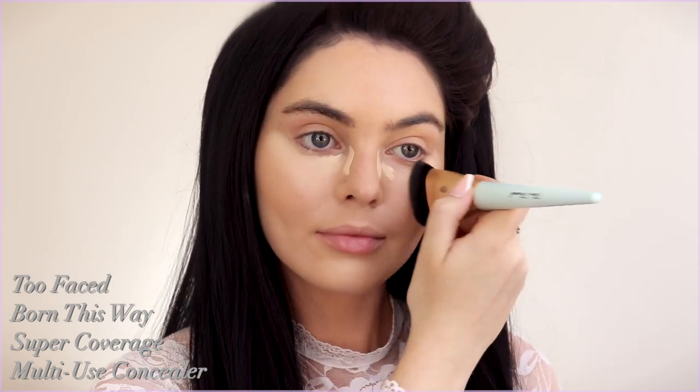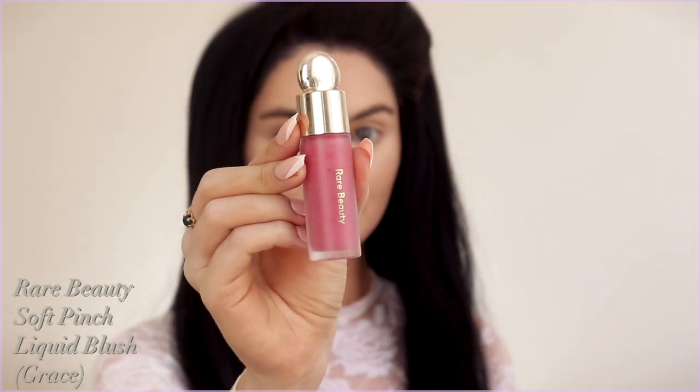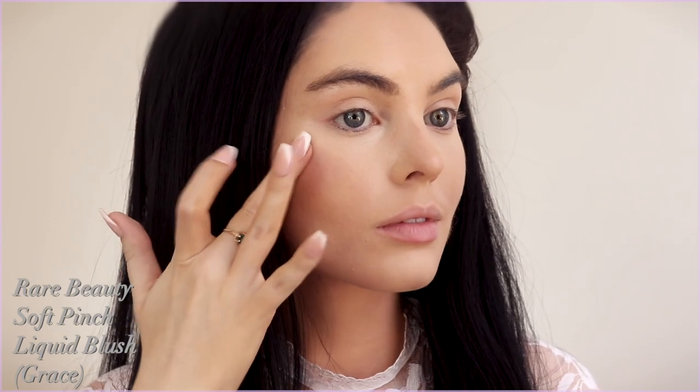This whole makeup look is super dramatic on the eyes — we have dark brows and pink on the lips — so it looks a bit flat if I don't do any contouring. I went with cream contour to round out my chin, under the cheekbones, and through the sides of my face to make it look a bit longer and less round. I'm using a touch of the Rare Beauty Soft Touch Blush in the shade Grace — just one dot on the cheeks and blend upwards.